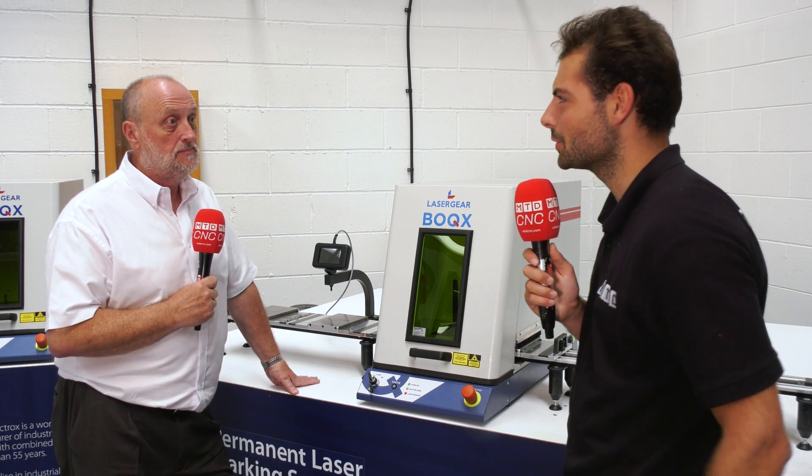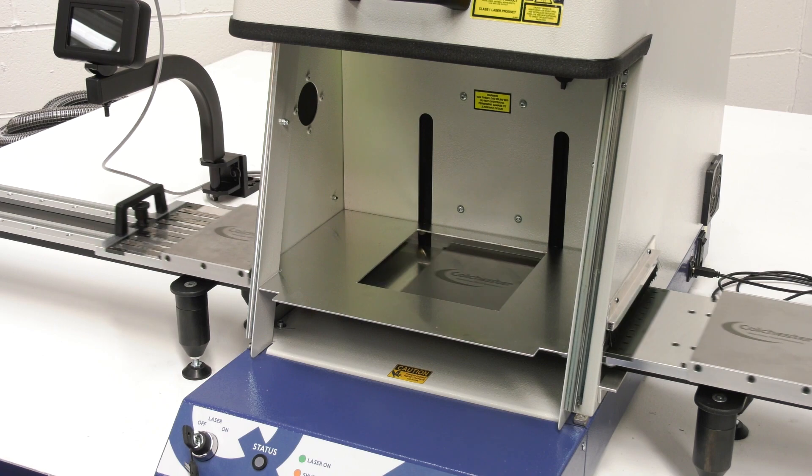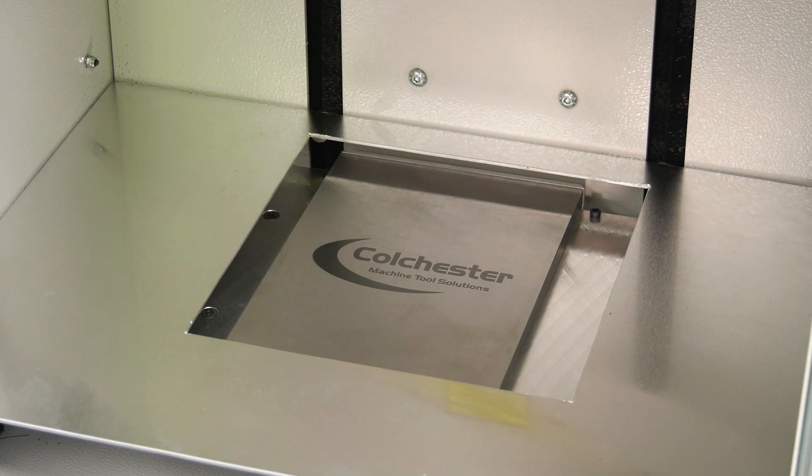What kind of materials can you laser mark — surely there are some reflective materials you can't touch? Yeah, the reflective stuff and glass is difficult — you need a different type of laser for that. But all the metallic materials, even aluminium, stainlesses, the hard, horrible materials like Inconel, etc. We've even marked wood, paper, leather, and pens.